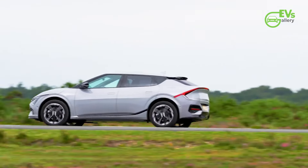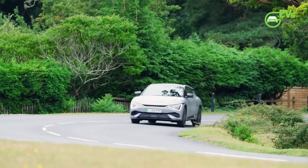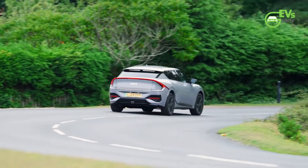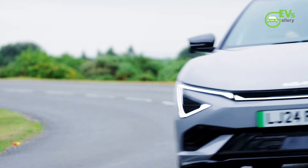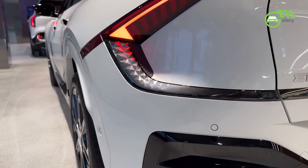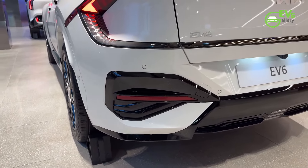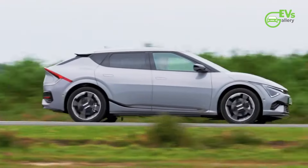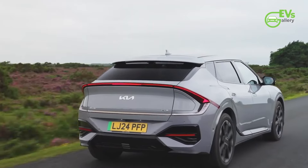Key changes are immediately noticeable, especially with the new LED daytime running lights, which reflect Kia's latest design language seen across other new models like the EV9 and the upcoming EV3. These styling updates give the EV6 a more modern, sleeker, sportier aesthetic with redesigned front and rear sections. Although official North American launch details remain forthcoming, the updated EV6 has been spotted testing stateside, with the most recent sightings revealing an upgraded headlight configuration that is a clear enhancement over the outgoing version.